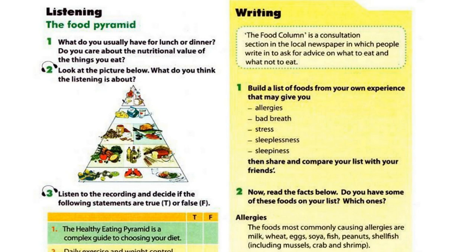Unit 2, Page 21, Skills, Activity 2. Look at the picture below. What do you think the listening is about?